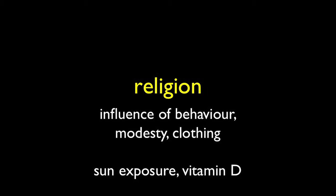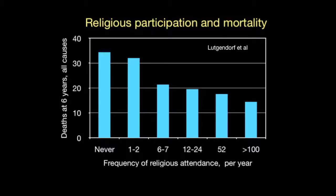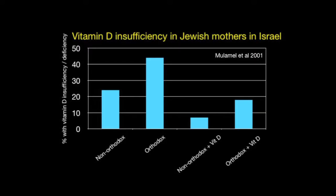Religion might have a bearing — we generally inherit it, and it has an influence on behaviour, modesty, and clothing. An interesting study from the Midwest of the United States looked at the frequency of church attendance related to six-year mortality, and found those who never go to church have three times the mortality risk compared to those who go more than twice a week. However, we can also see a negative effect of religion on vitamin D: in Israel, almost half of orthodox Jewish mothers are significantly deficient in vitamin D, compared to fewer among non-orthodox. Vitamin D supplements do have a beneficial effect.